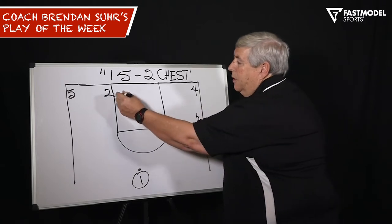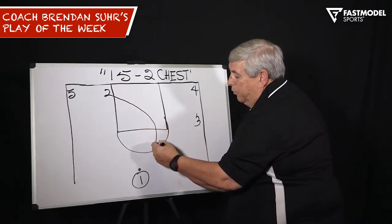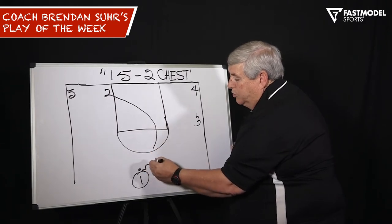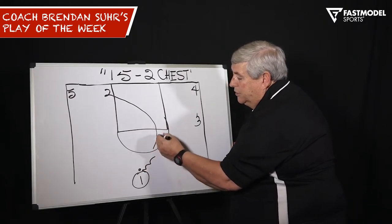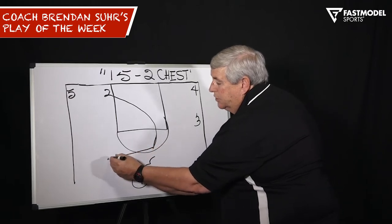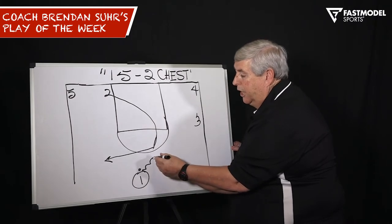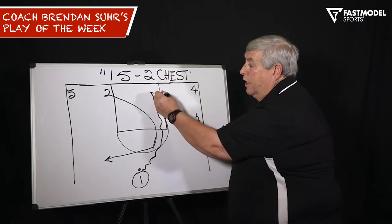As two is going to come up on the middle pick and roll, he is sprinting up here. They're ready to switch because it's a 1-2 pick and roll, and as he gets to the top, he doesn't even set the screen. He cuts to the opposite side behind the three-point line for a wide-open three-point shot. Two keeps the ball and drives it for a layup.